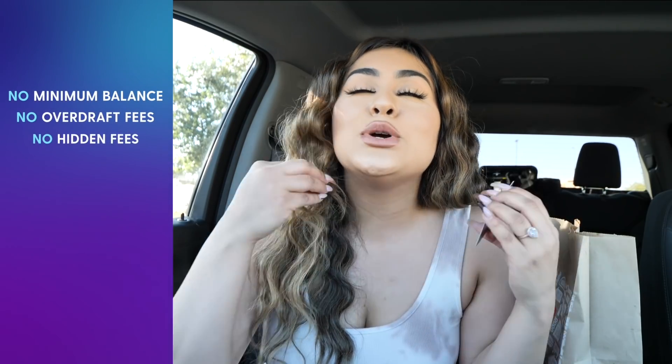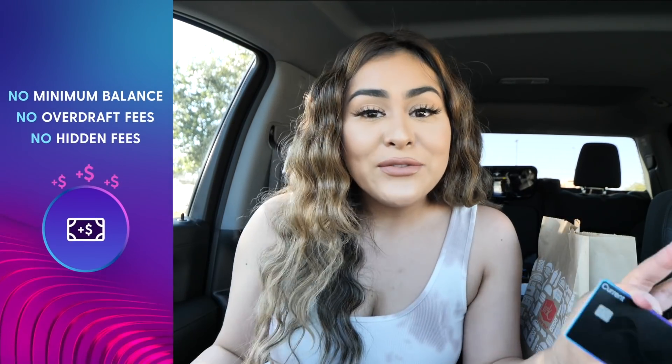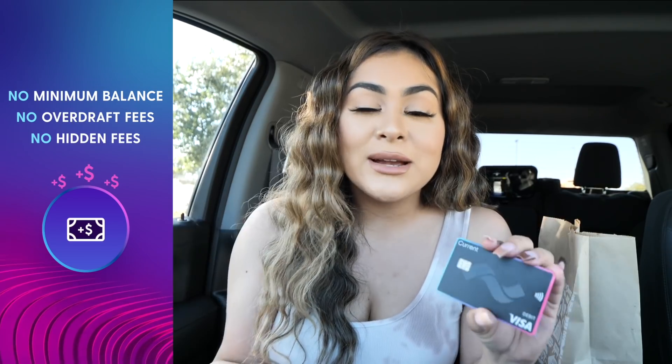Before I try the secret sauce and tell you what I think about it, I do want to say thank you to Current for sponsoring this portion of the video. Current is a mobile bank with a Visa debit card with free overdrafts up to $100, with no hidden fees and no minimum balance requirement.